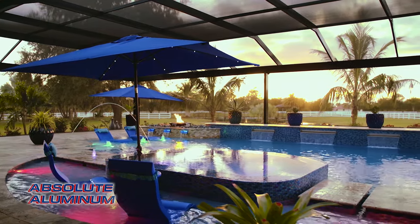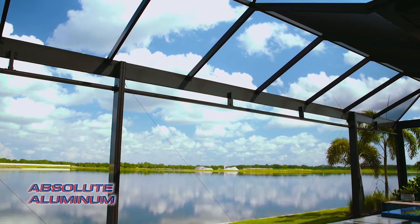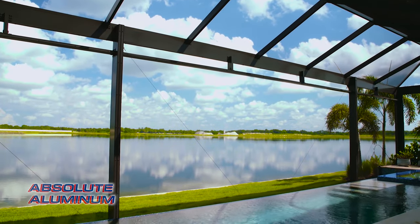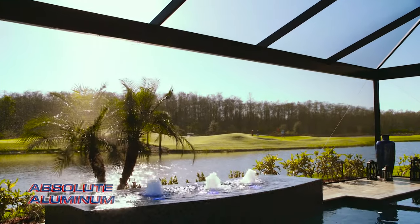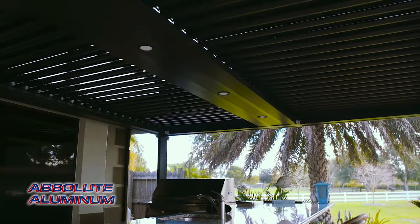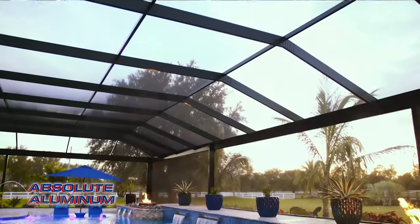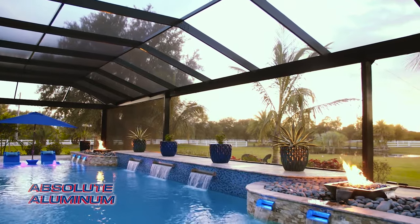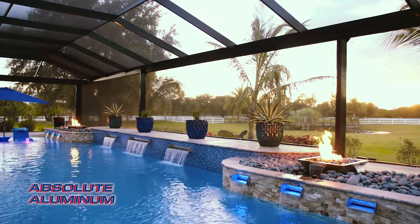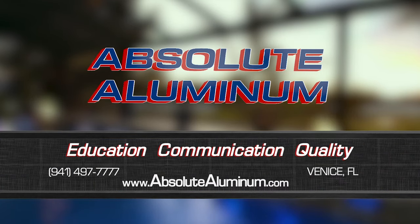Enjoying the outdoors is what living in Florida is all about, and at Absolute Aluminum, we're in the business of making your outdoor living dreams a reality. We can transform your space into a stunning retreat with open-view cages, adjustable pergolas, outdoor kitchens, and many other products. Everything we do is completely custom, maximizing your space to fit your project with our extensive design capabilities. Contact us today or visit our showroom located in Venice, Florida.